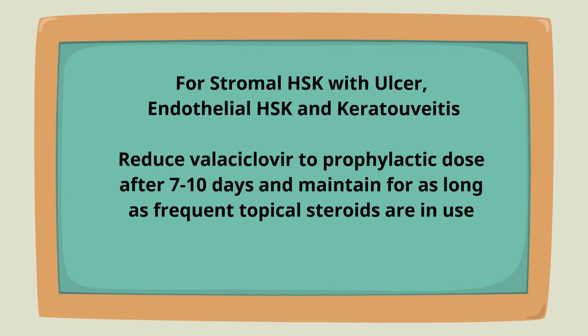For stromal keratitis with ulcer, endothelial keratitis, and keratolluviitis, reduce valacyclovir to prophylactic dose after seven to ten days and maintain for as long as frequent topical steroids are in use.